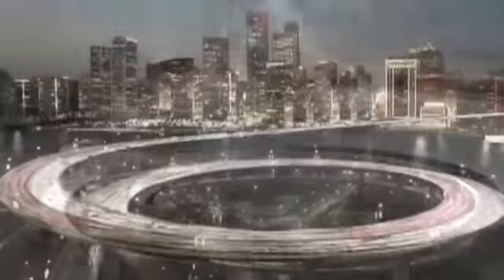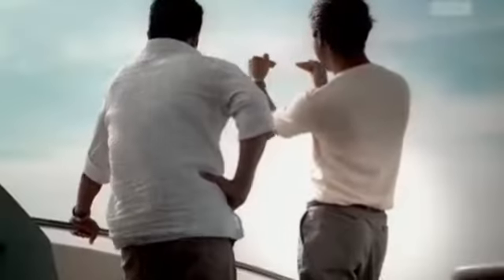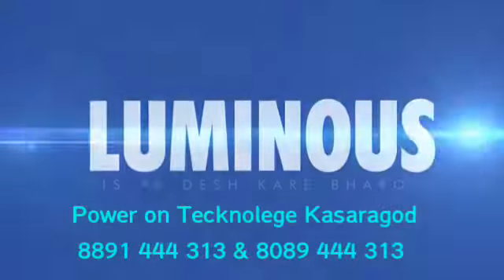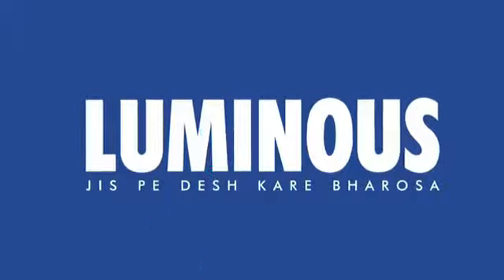The only thing constant in this world is change, and success belongs to those who adapt these changes and innovate with passion and perseverance. We at Luminous have been thriving on innovation with passion for more than 27 years now.